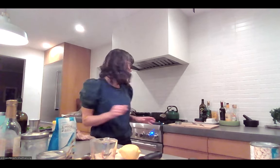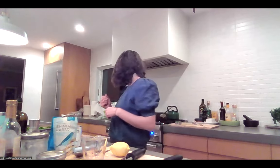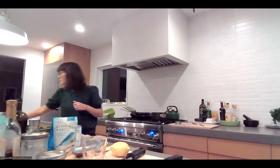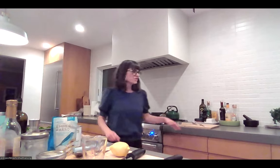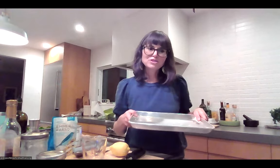The farro is almost done. A trick to keep farro from getting mushy: once it's done cooking, drain it using a fine mesh strainer, then lay the grains out flat on a little baking sheet to cool so they don't get all mushy.